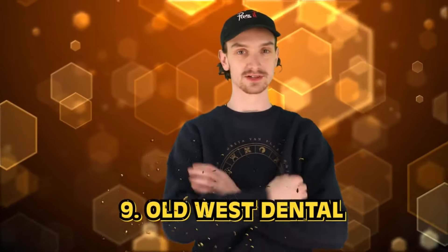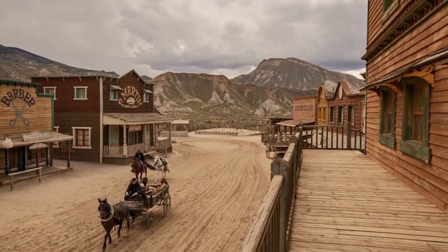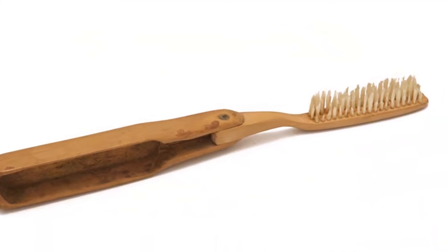Number nine: old west dental. In the old west, dental hygiene was not a priority — they couldn't afford it and dental care was sparse. People generally didn't have access to modern dental tools and many had no regular access to any dentist at any point in their life. More often than not, you'd have to use twigs or chew on mint. Some people used a cloth or rag to rub their teeth clean. Where dentists did exist, all they did was pull out the problem without anesthesia — so you're going to feel that entire process.